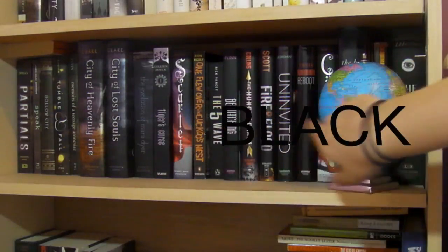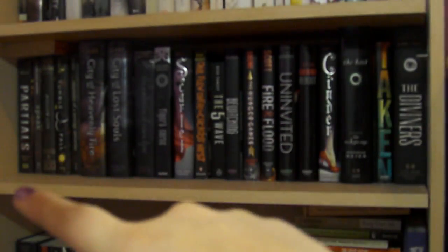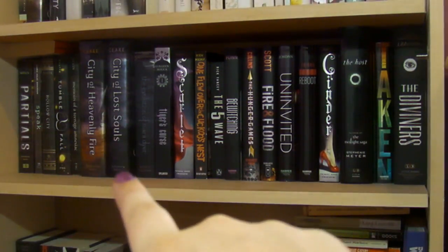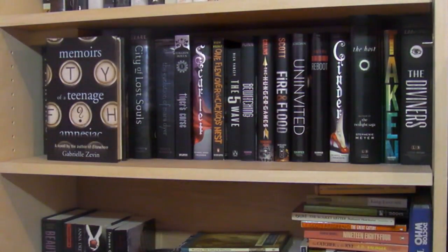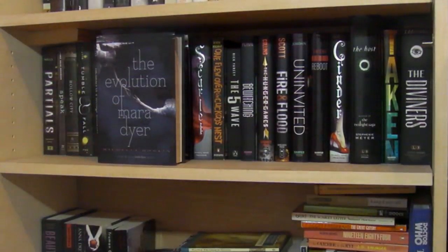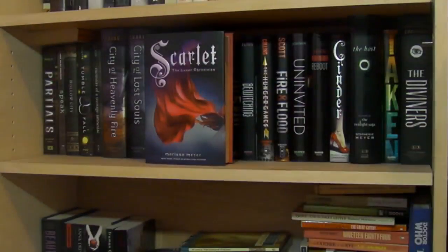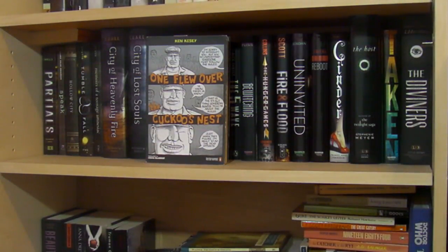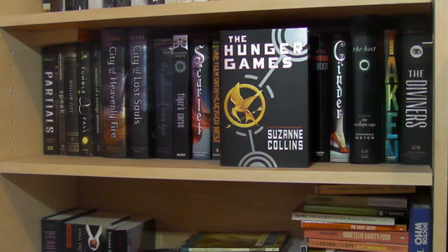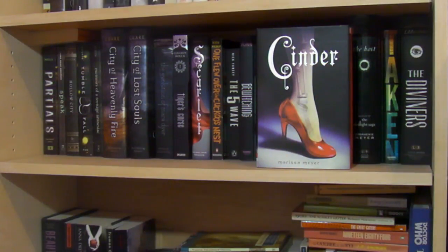This shelf has browns, some grays, and blacks. I can't take out the first four books because they're holding up the shelf. I have The Partials by Dan Wells, Speak by Laurie Halse Anderson, Hollow City by Ransom Riggs, Tumble and Fall by Alexandra Coutts, Memoirs of a Teenage Amnesiac by Gabrielle Zevin, City of Heavenly Fire and City of Lost Souls by Cassandra Clare, The Evolution of Mara Dyer by Michelle Hodkin, Tiger's Curse by Colleen Houck, Scarlet by Marissa Meyer, One Flew Over the Cuckoo's Nest by Ken Kesey, and The 5th Wave by Rick Yancey.